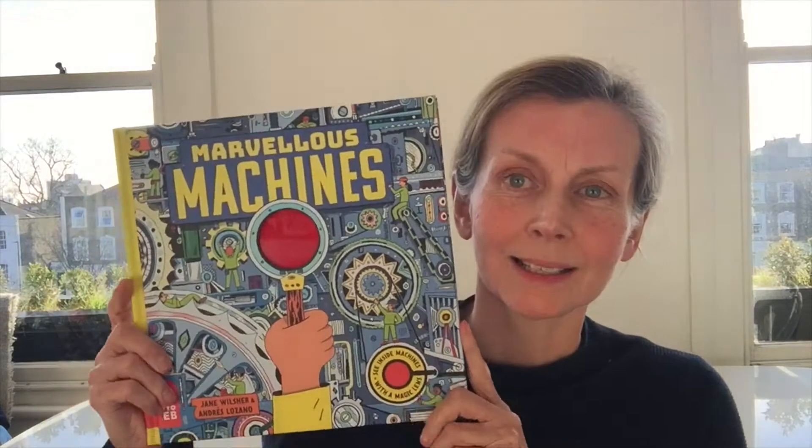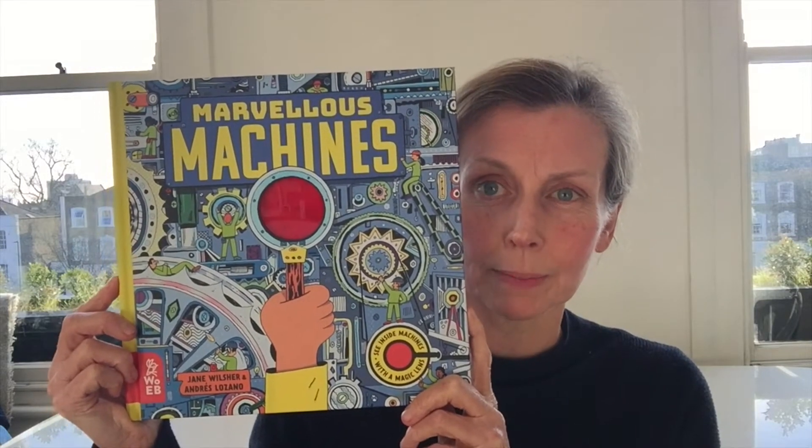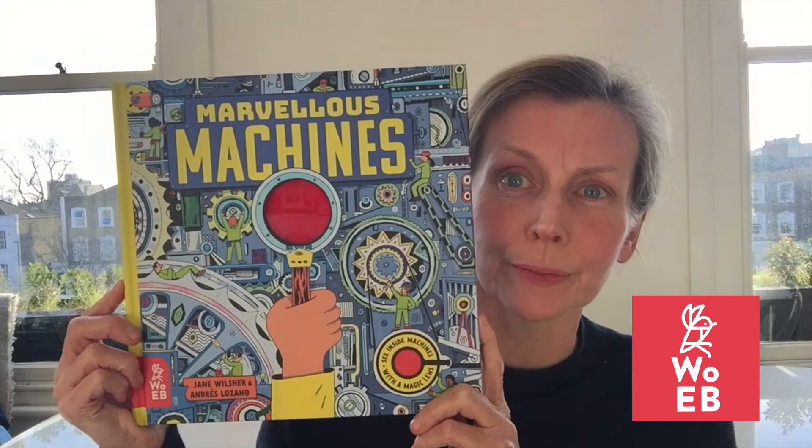Hello, my name is Jane Orsha and I'm a children's book author and also children's publisher. I'm really delighted that today I'm going to be talking to you about Marvellous Machines, which is a new title that I wrote, being published by the fantastic Alt and Earth Books.